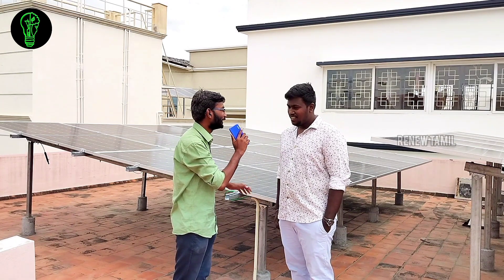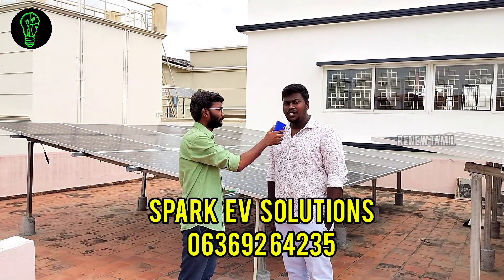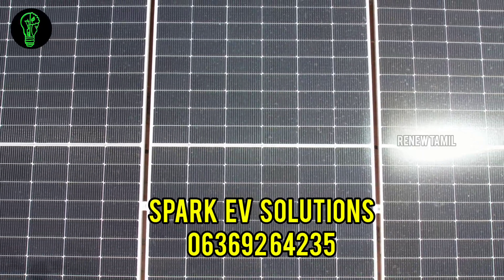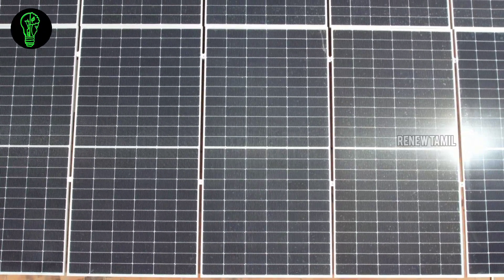My name is Anthony Jackson. I am talking about my company called SparkyV Solutions. I am doing an on-grid project. You can do on-grid projects with Solar On Grid projects.